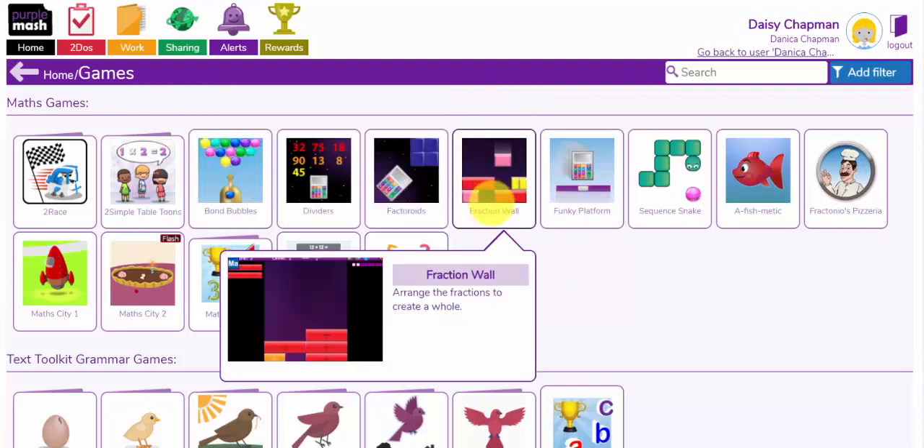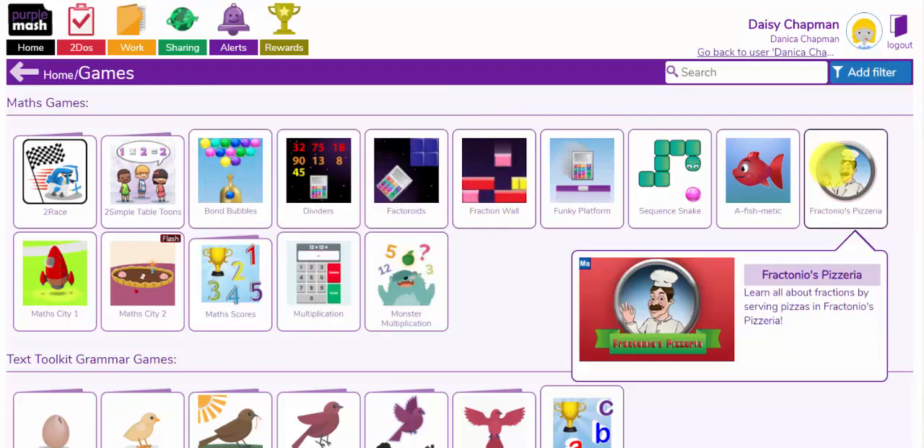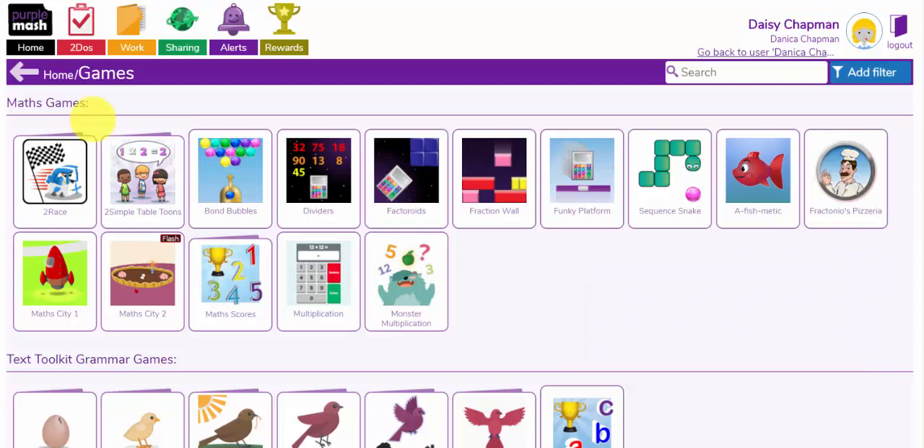You have other tools that teach the concept of fractions. This tool, Fractonio's Pizzeria, gives your children the chance to explore fractions and serve pizzas at the same time. I'm going to show you some of my favourites of these games.